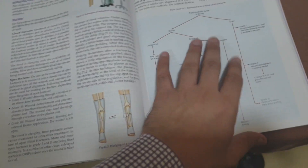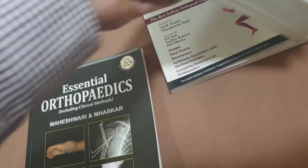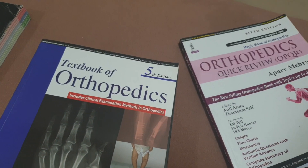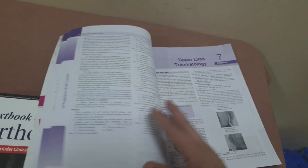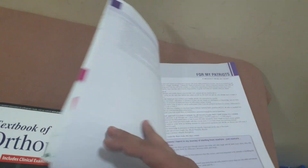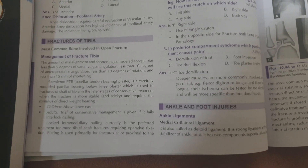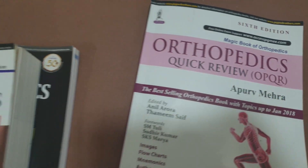For exam purposes and writing theory, Maheshwari is no doubt the best book, with some references from Abdeser. The book by Apur Mehra is also very good, but it should be kept as a side book — topics are written very briefly and not covered in detail, so it is not a go-to book for theory or understanding. However, reading Maheshwari and Apur Mehra together will let you crack PG questions in orthopedics, which is more than enough for MBBS.